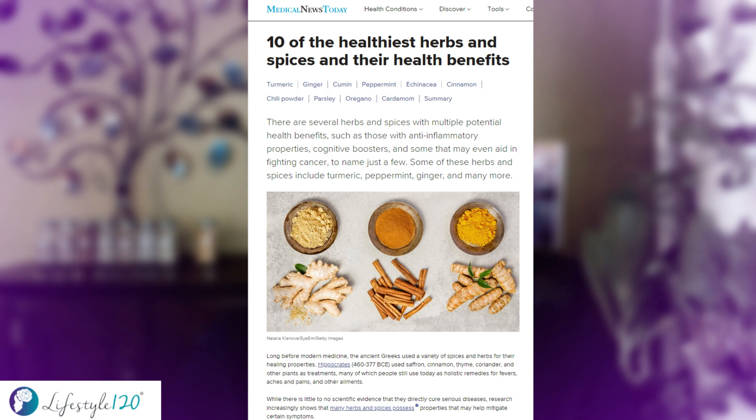Plan to experiment with a new spice every month. Check out an article on medicalnewstoday.com called "10 of the Healthiest Herbs and Spices and Their Health Benefits" to get you started.